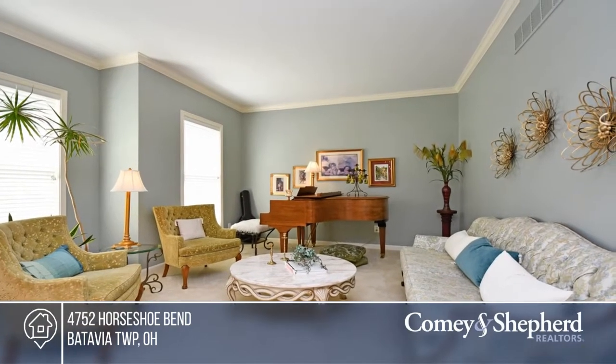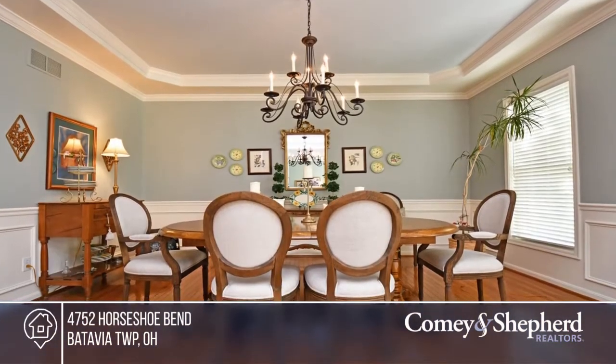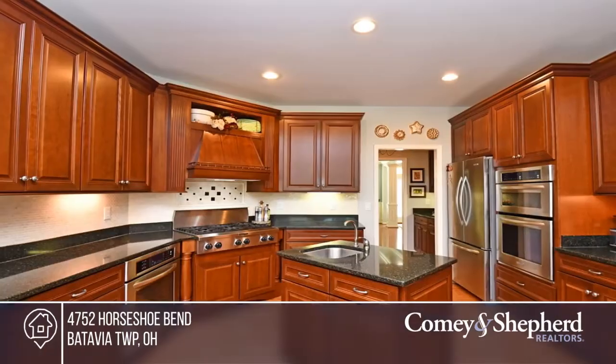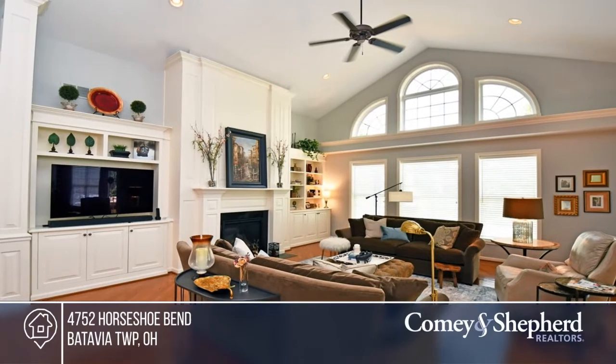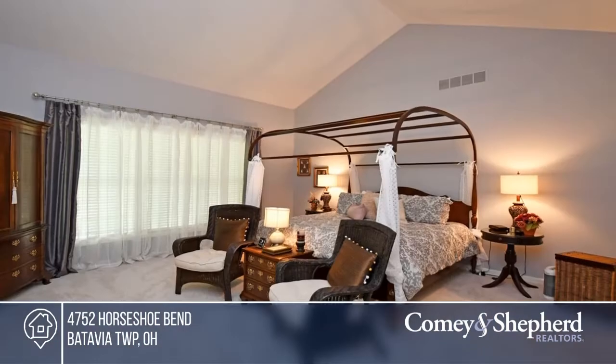Come home to this four-bedroom, four-and-a-half bath home and experience hardwood floors, a gourmet stainless steel kitchen with a prep island and miles of counters, and two master suites, one on the main floor and one upstairs with a stunning tiled bath.